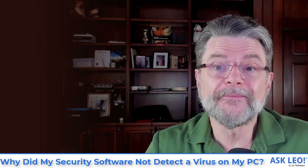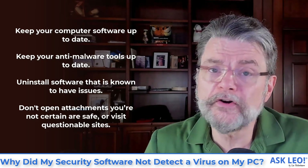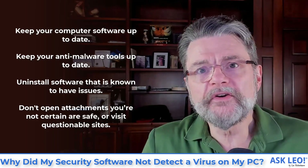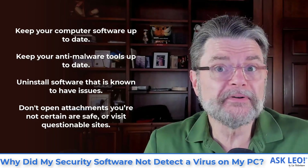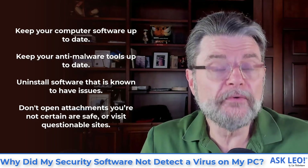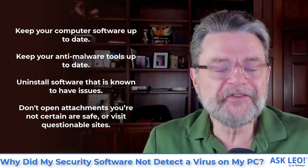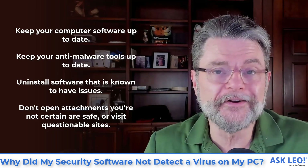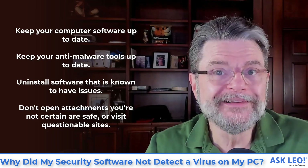So how do you avoid holes? It's stuff you already know. You keep your computer software up to date — you keep the known holes patched. You keep your anti-malware tools and their databases up to date; this keeps your security cops sharp and on top of things. In some cases, you uninstall software that is known to have issues. And of course, don't invite a crowd of peeping Toms into your computer by opening attachments and clicking on random links — you're just asking for somebody to start poking more holes in your wall.